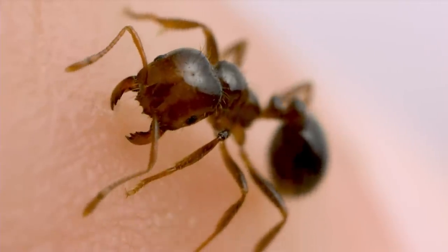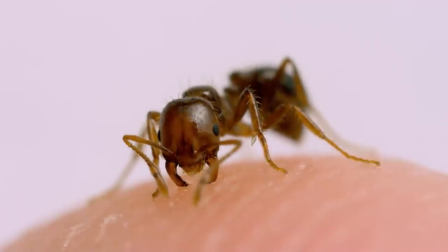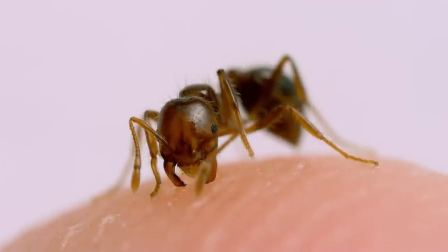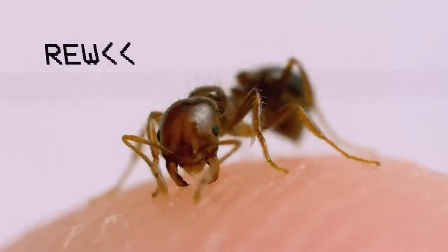This fire ant worker is on my finger. Her sting starts with a bite. The worker sinks her mandibles into my skin, then she starts to probe around for a place to insert her stinger. Okay wait, hold on — this is my favorite part of the video, I want to make sure you see it.